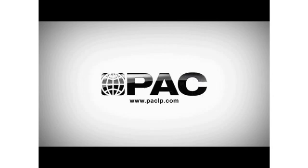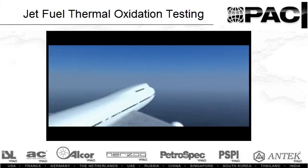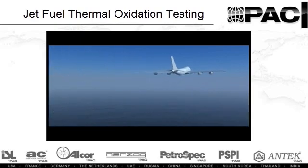P.A.C. is the leading global provider of advanced analytical instruments for industrial laboratories and online process analytics. Reliable determination of jet fuel thermal oxidation is a key ingredient in ensuring safety, performance and longevity of commercial and military aircraft.